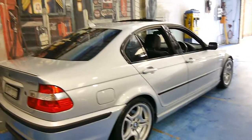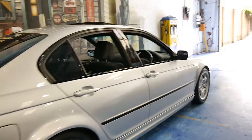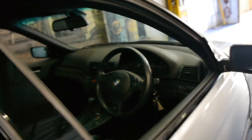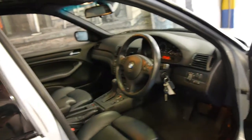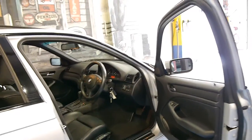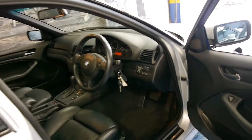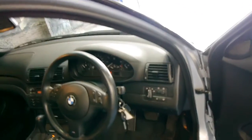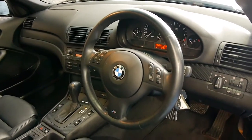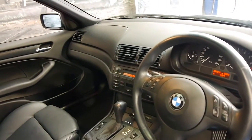It's a later series E46, so it's got the newer lights. It's an M Sport, so it's got the stiffer suspension, M Sport wheels, steering wheel and seats. Being an updated series, it also has automatic headlights, the motorsport steering wheel and motorsport interior.